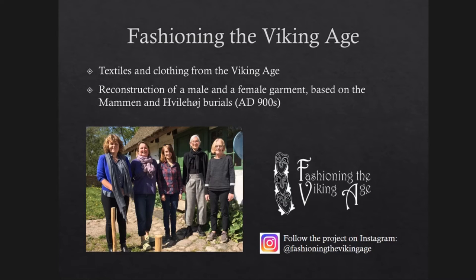At the National Museum of Denmark, we are currently working on a project called Fashioning the Viking Age, focusing on the variation of textiles and textile productions and garments of the Viking Age. In the project, we seek to reconstruct two garments, a male and a female garment, based on the rich textile materials from two burials, the Mammen and the Villehøj burials, both in Jutland and dated to the late 10th century. Finds of feathers and downs in both burials indicate that some of these textiles may not derive from clothing, but from the bedding of the grave.